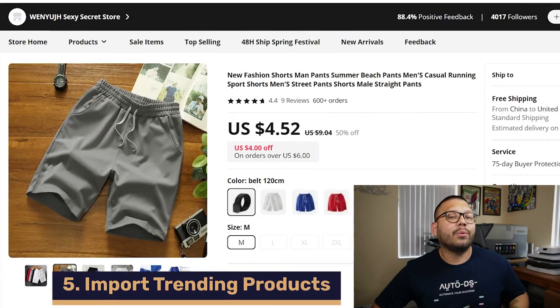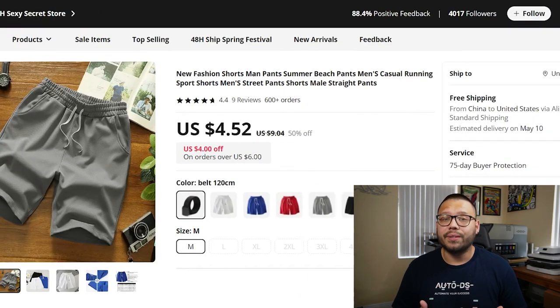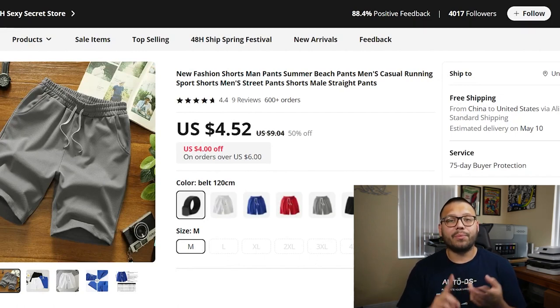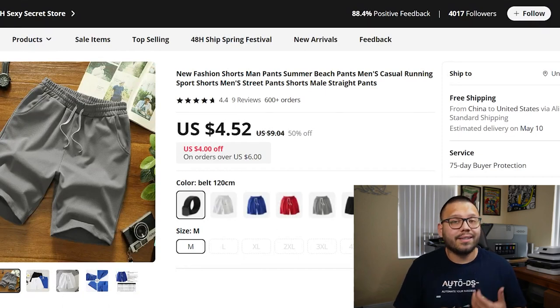Next, we need to start importing all of the different trending products we found back in step one. There are a few different ways to do this. We can manually import them — copy over the product title, the description, save all images, and upload everything to our store. On top of that, we also have to optimize titles and descriptions, since a lot of times when you copy directly from a supplier, the language may be unclear due to translation issues. Manually importing works and gets the job done, but it can be fairly lengthy — anywhere between five to twenty minutes per product, depending on the steps involved.